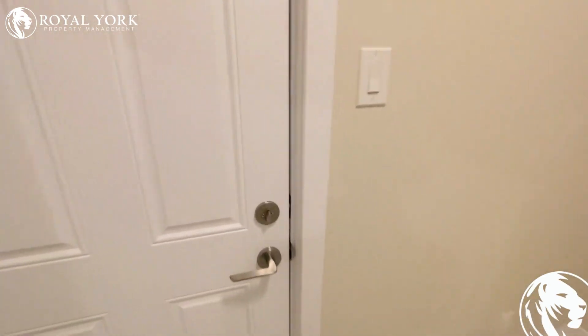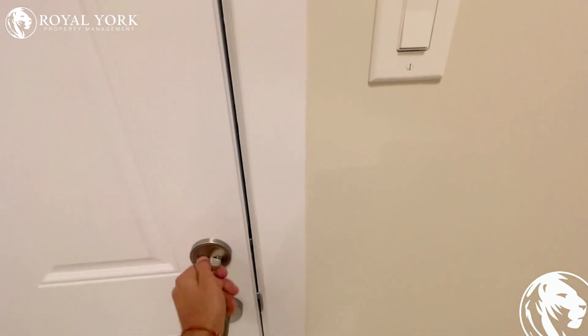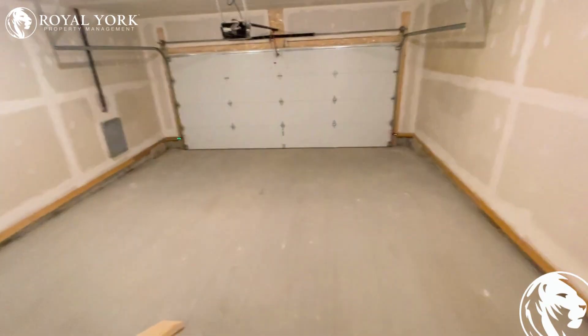This is the garage. It comfortably fits two cars — it's a double car garage.